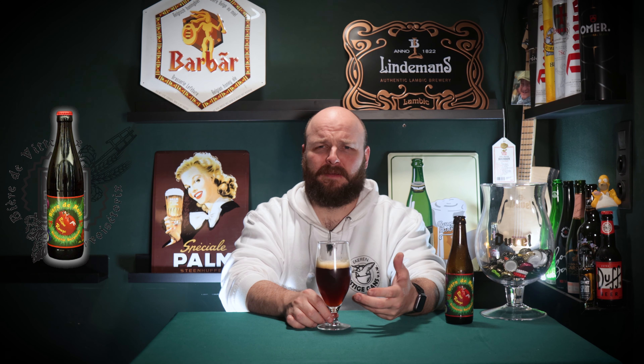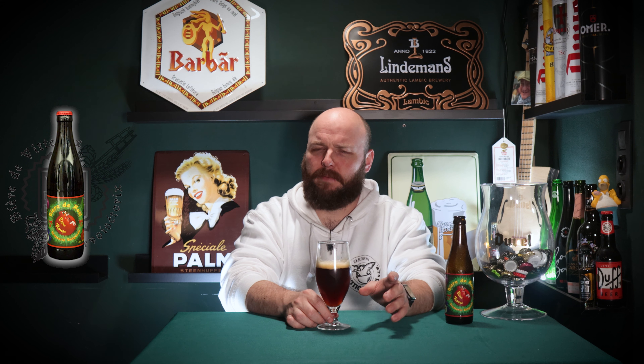I do get a tiny hint of citrusy flavors, but not the tropical kind — more like just a finishing touch, a bit of orange. The brown sugar that I got in the scent is completely not present in the flavor, which is a plus for me.